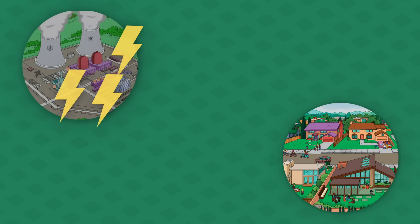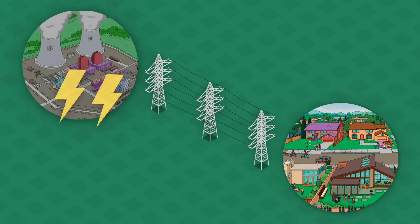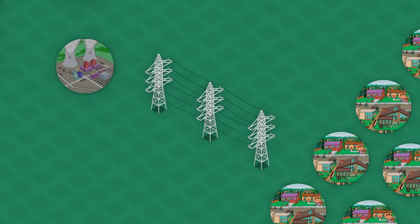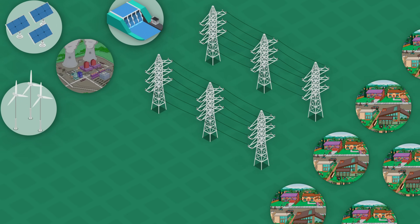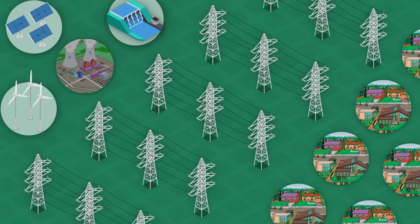When a power plant over here has a bunch of excess energy and a town over here needs a bunch of energy, you have to be able to connect them. Multiply that with a bazillion towns with varying needs and a bazillion different sources with varying outputs, and you can start to see why you'd want to invest in one big interconnected system — which is why most developed countries have done just that.